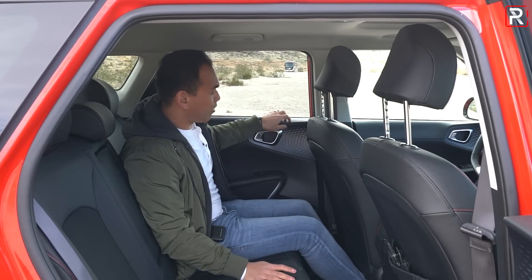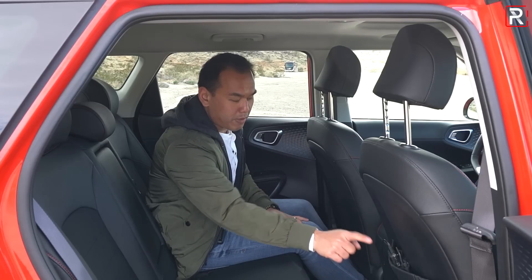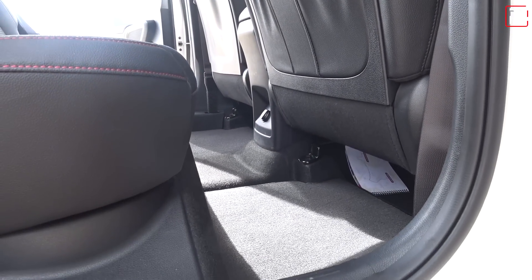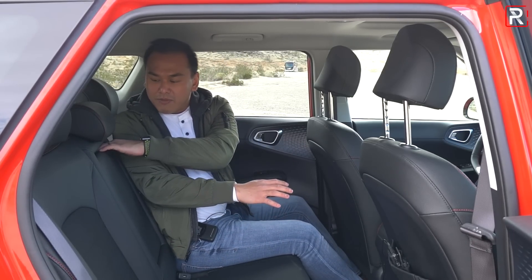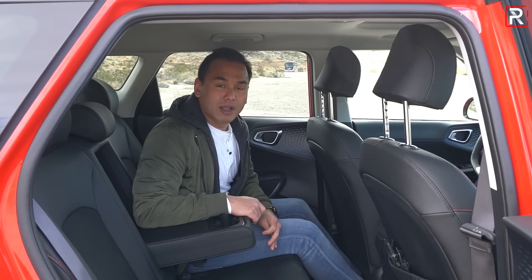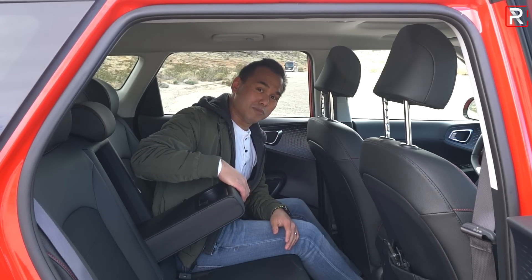The lack of the panoramic sunroof makes the cabin feel a little more dark, especially in the back seat. The materials back here are hard-touch plastic on the doors — a little downgraded from the front. You get one map pocket, one USB port, no rear seat vents, and no heated rear seats. There is a folding armrest with two cup holders, but overall the back seat is still pretty practical and full-size adults will fit comfortably.